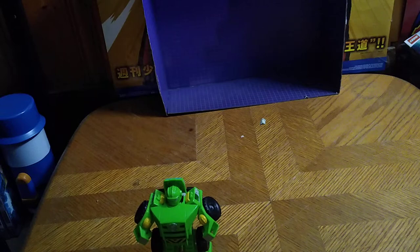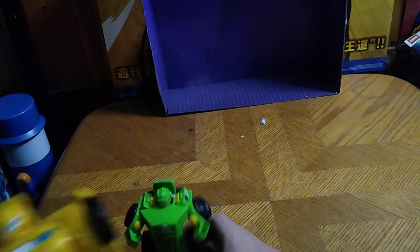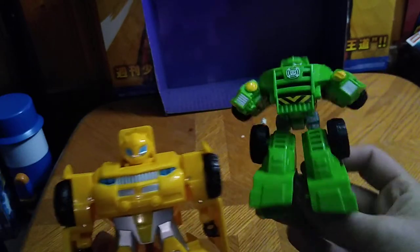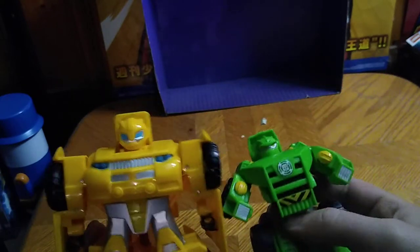But now, for comparison, here he is next to everybody's favorite shining star — it's Bumblebee. Yeah, Bumblebee.